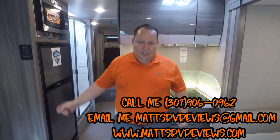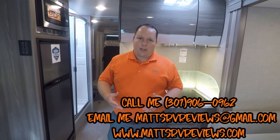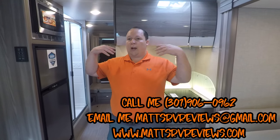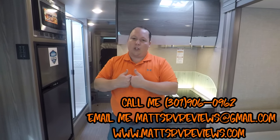Here's how you get a better price: you can call, text, email, FaceTime, or come to Ocala and see Matt yourself — just call ahead. The number is 301-906-0962 or email matt's rv reviews at gmail.com. Call me, text me, schedule an appointment — I do these videos to help everybody, but if you're interested in purchasing, make sure you call me directly so you don't pay too much.